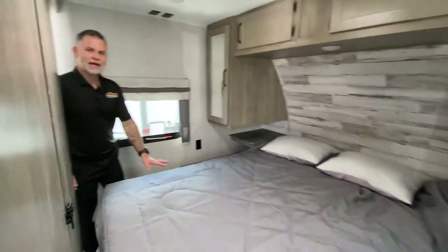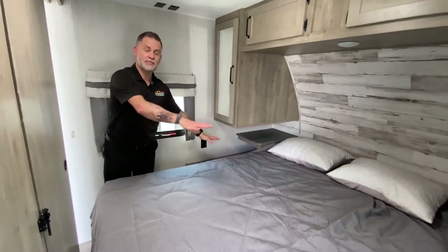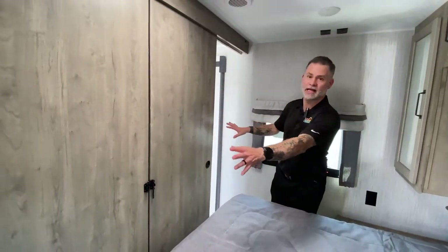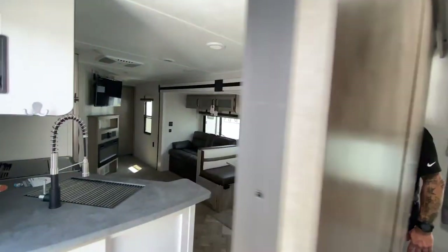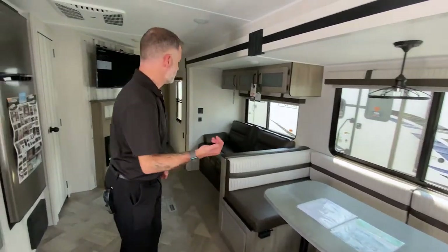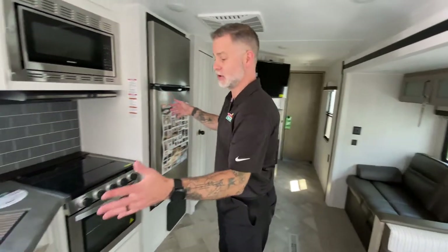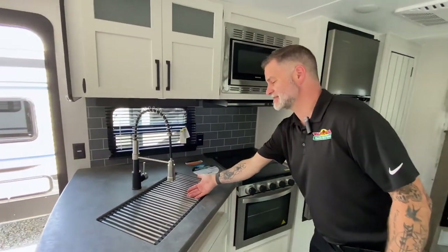Inside, we'll start with the main bedroom. We still have that queen-size bed with the same storage as the other unit, and the big nightstands for charging. One of the differences here is we actually have two entries into the bedroom with sliding doors. You still have a TV backer so you can close it off for some privacy. Out here in the main area, we still have that big U-shaped dinette that turns into a bed with storage underneath, and the same jackknife sofa for extra sleeping accommodations.